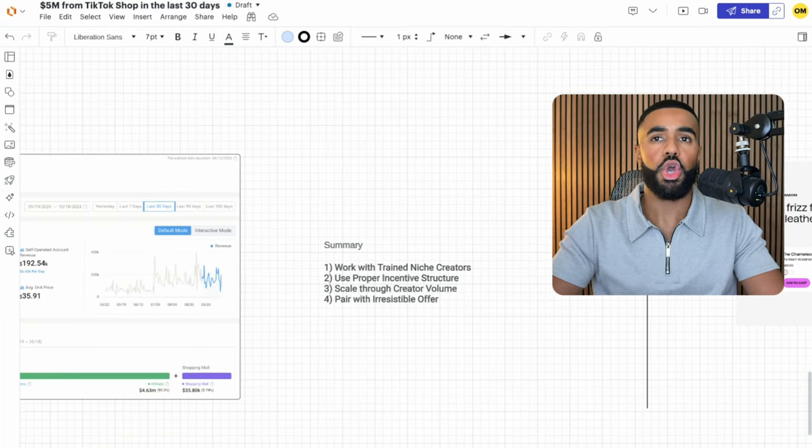You want to scale through creator volume. As we saw, they have 3,000 creators that have worked with them in the last 30 days, and this is only growing. Last but not least, I think that you want to pair an irresistible offer with your product on TikTok Shop. Their irresistible offer was the fact that on Amazon, you can buy their brush full price for $45, or if you buy it on TikTok, you can get it for $37. Those are some of the main key highlights that I took away from Wavy Talk.